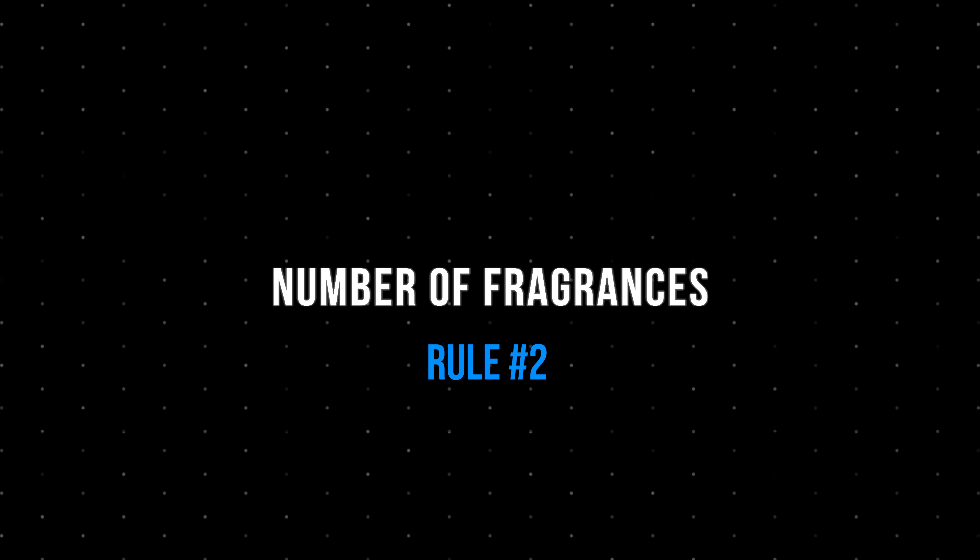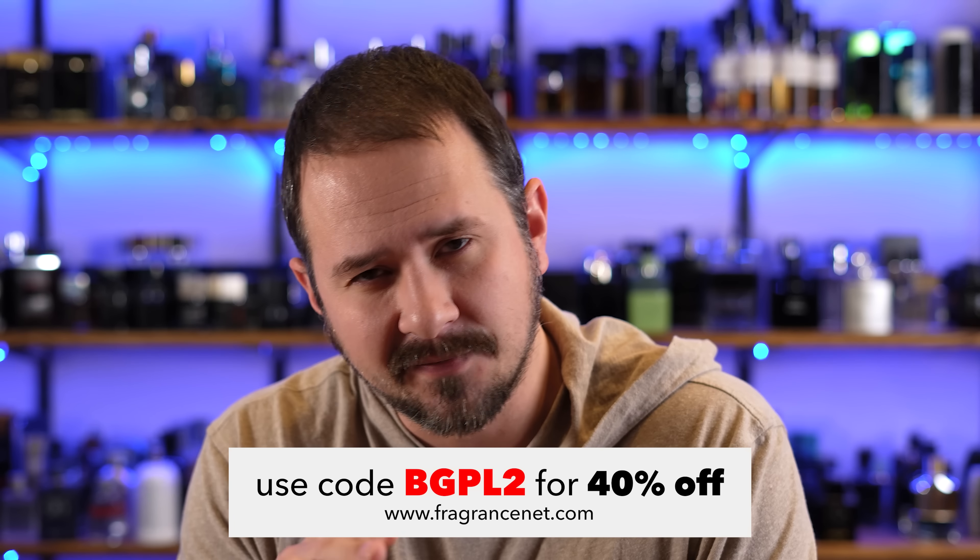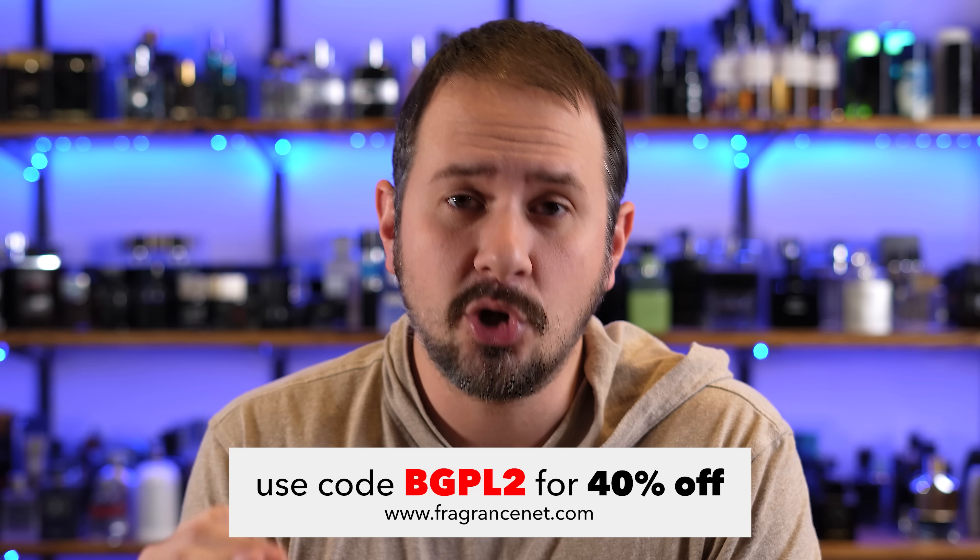The other rule: I wanted there to be at least seven fragrances, so that means I had roughly $35.71 to spend per bottle. And lastly, the fragrances I price out from FragranceNet — I got the price using the 40% off code. As of this video, that code is BGPL2.